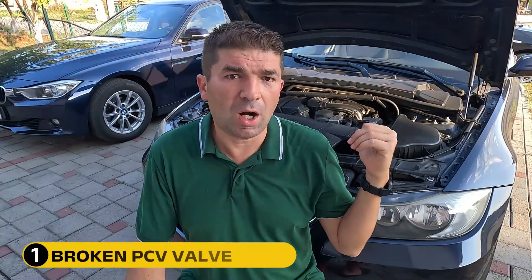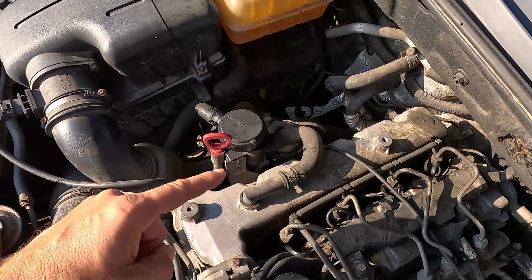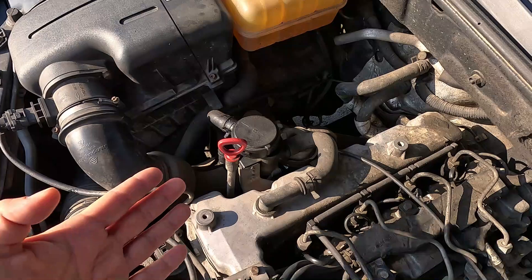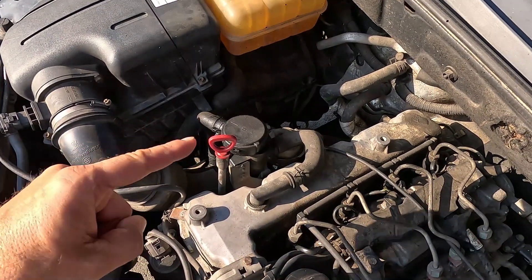If you're lucky, your car might be burning oil because of something as simple as a bad PCV valve, which regulates how much oily fumes go from the engine's crankcase to the intake. If this valve is broken, the flow will be too excessive, especially while idling or on full throttle, resulting in clouds of white-blue smoke in such situations.